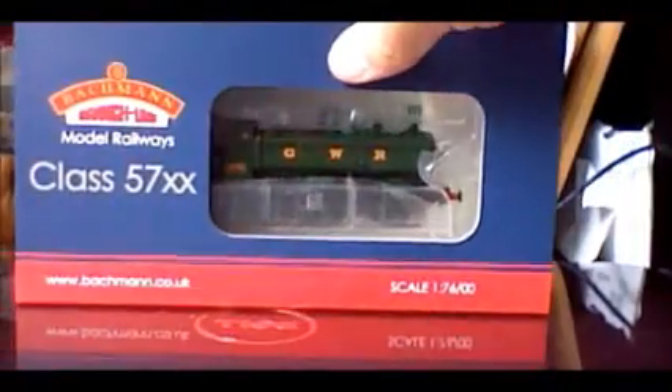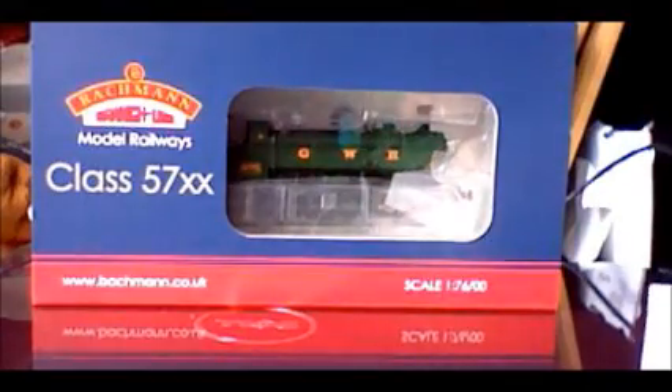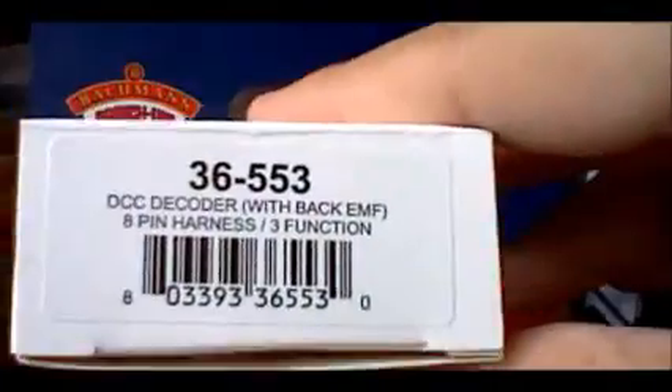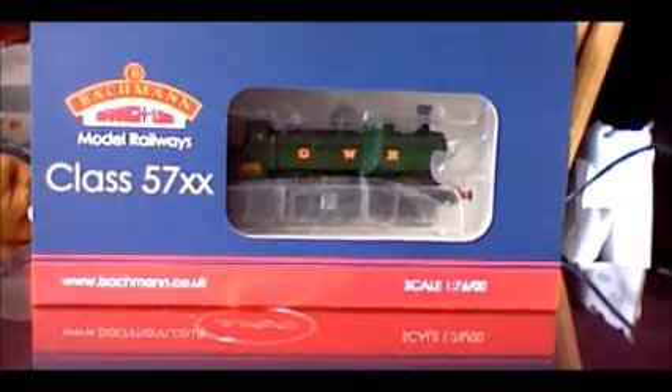I already fitted it with a decoder, which I got at the same time as the locomotive and some rolling stock. That was the 36-553, 8-pin, 1-amp, 3-function decoder.